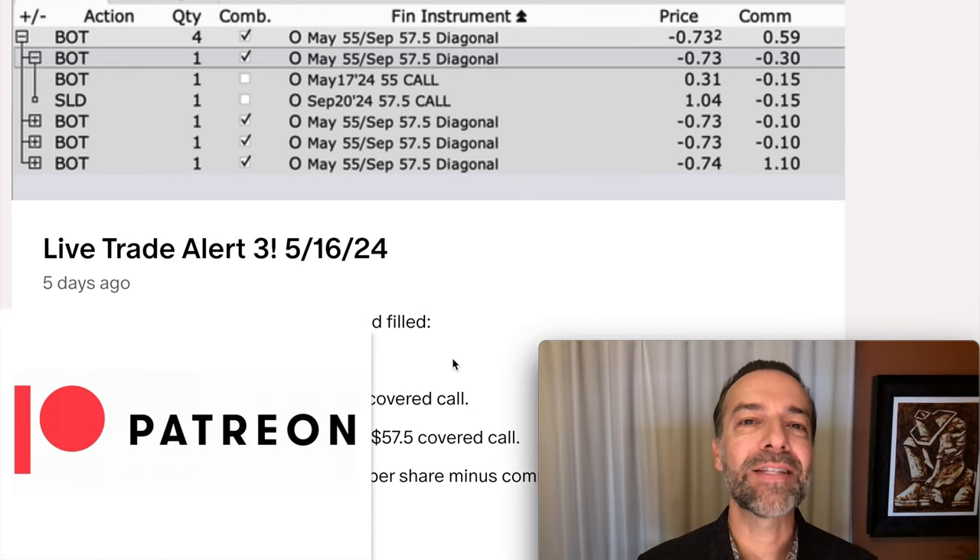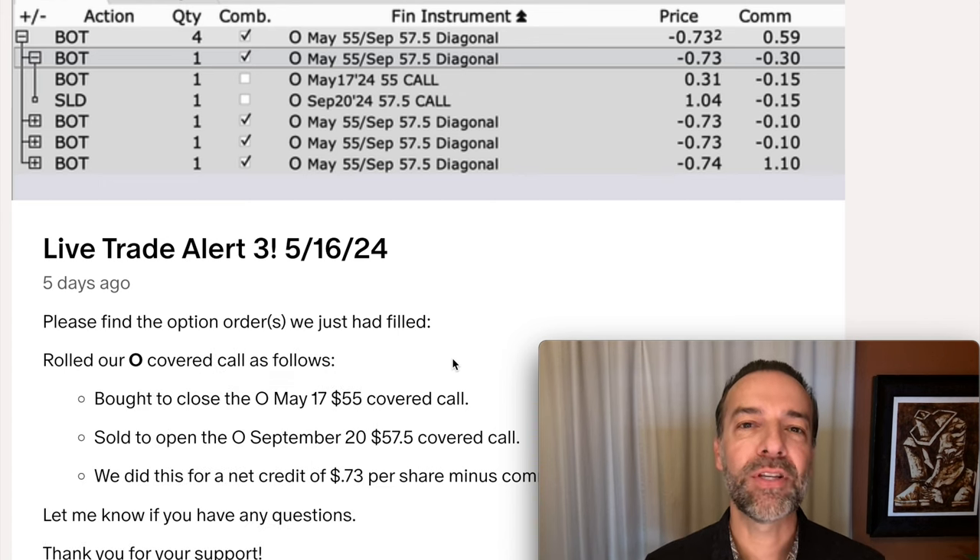If you'd like to get an alert whenever we buy stock or sell options, check out the benefits of becoming a patron at the link in the description below. Knowing how to repair positions when they go against you is a very important piece of knowledge if you want to be a successful long-term stock and option trader. To get more tips on how to repair positions, check out the video series at the link above entitled 'How to Repair Option Positions.' Until next time, happy investing, and we'll see you again soon.